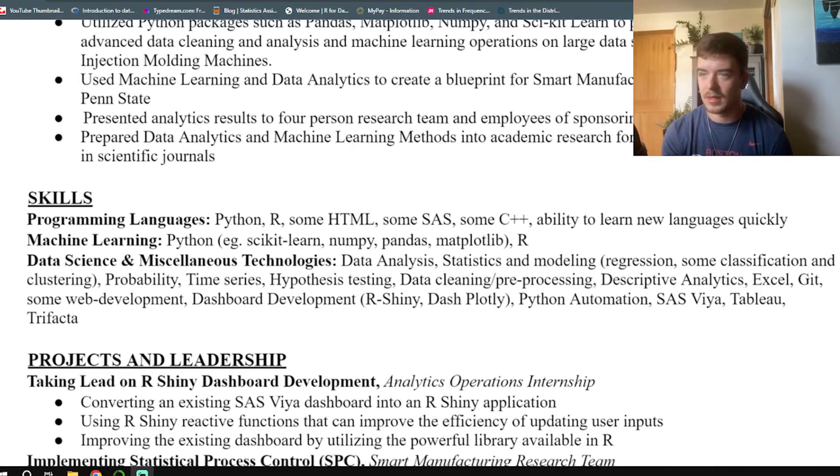Let's move on to the skills section. Here I just wanted to call out anything that wasn't called out above. I called out the programming languages I know: Python, R, mainly some HTML, some SAS, some C++. Having experience with all of those languages shows the ability to learn new languages quickly — so if this role uses a different language or tool, I can learn it and pick it up pretty quickly. Next, I called out some specific machine learning skills I learned within my previous roles and in school. I also called out any data science or data analytics-specific skills: data analysis, statistics and modeling, regression, classification, clustering, probability, time series analysis, hypothesis testing — all the basic stuff you'd get through a statistics major or a previous role related to data analytics. And it's important to call out other technologies too — I have Tableau, Excel, and Git, which I've used within previous roles or school experience.